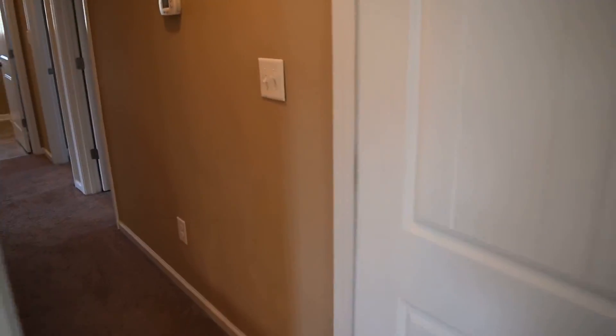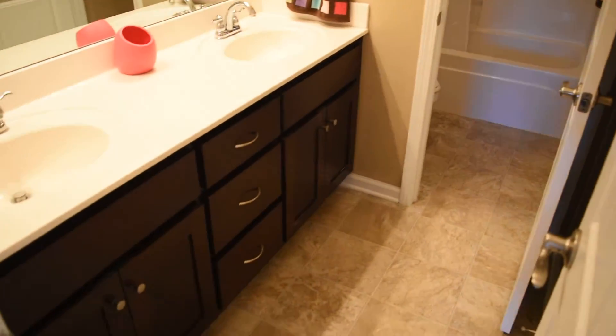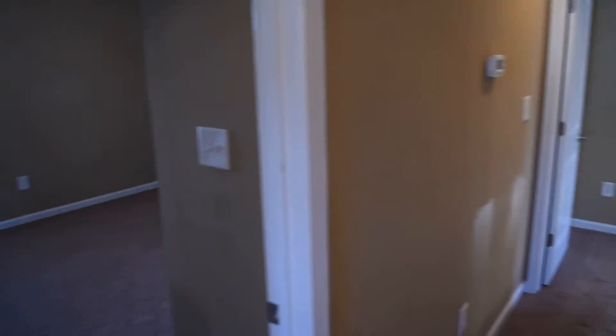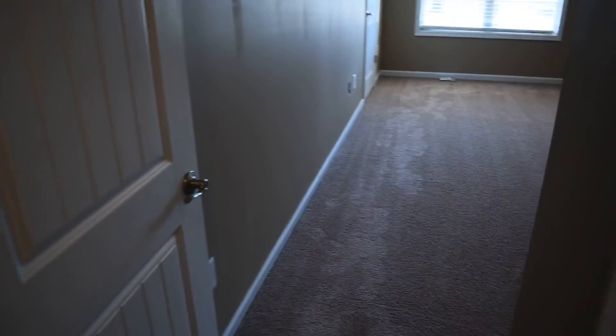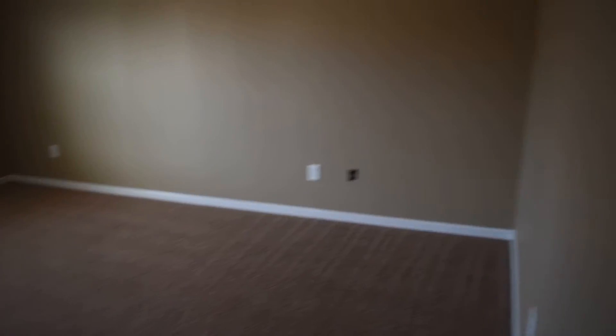Let's go down the hallway and check out the rest of the bedrooms. There's another full bath on the left here. Second bedroom. This is the third bedroom. And the laundry room. And this is the fourth bedroom — lots of room in this one.